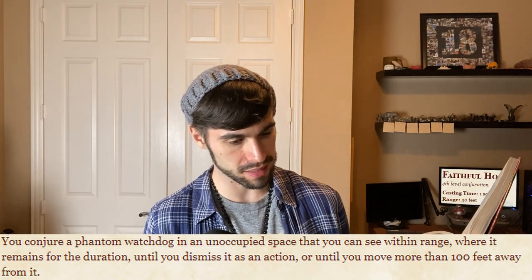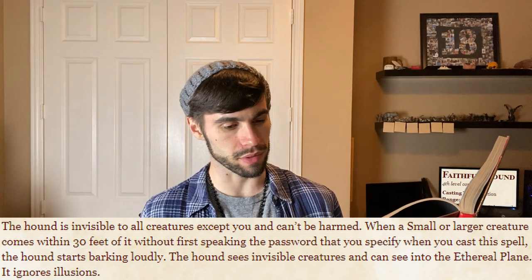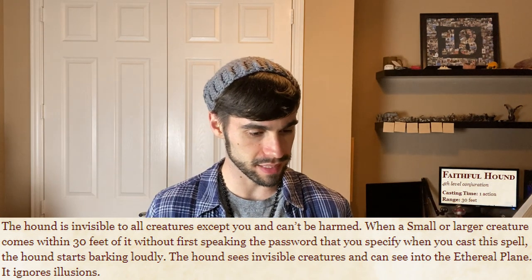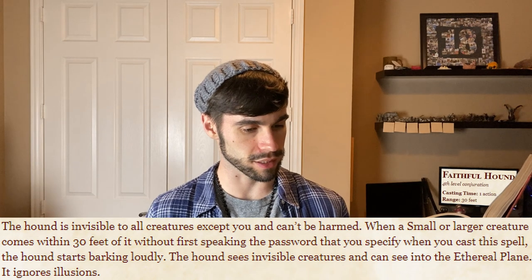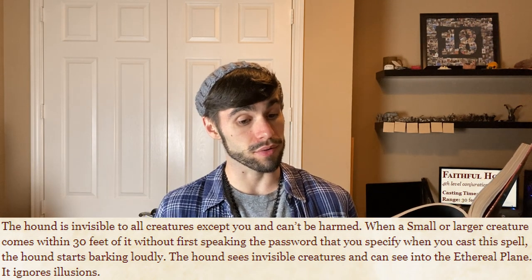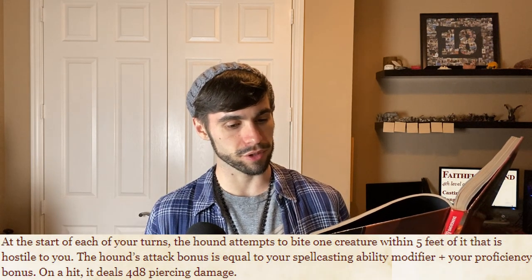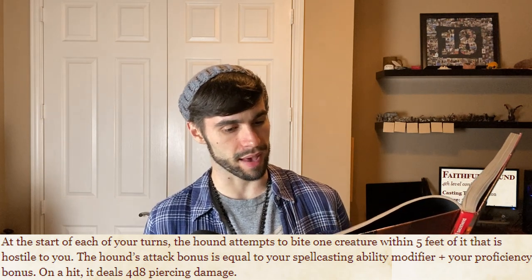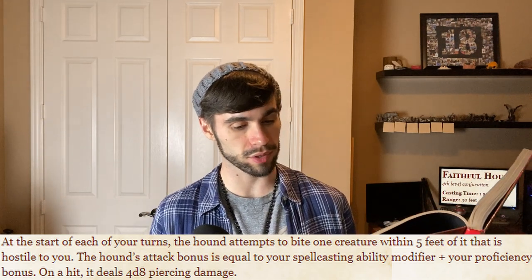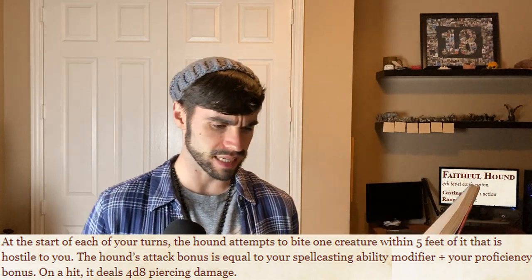you move more than 100 feet away from it. The hound is invisible to all creatures except you and can't be harmed. If a Small or larger creature comes within 30 feet of it without first speaking the password that you specify when you cast the spell, the hound starts barking loudly. The hound sees invisible creatures and can see into the ethereal plane — it ignores illusions. At the start of each of your turns, the hound attempts to bite one creature within five feet of it that is hostile to you. The hound's attack bonus equals your spellcasting ability modifier plus your proficiency bonus; on a hit it deals 4d8 piercing damage.